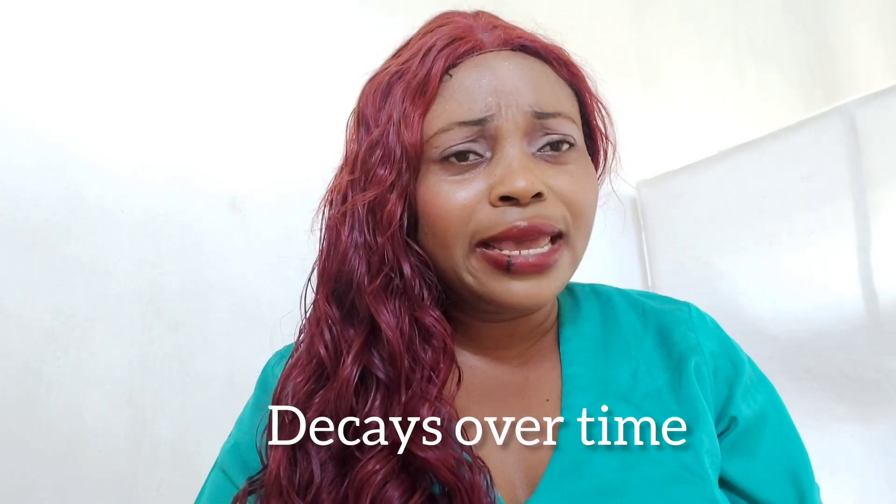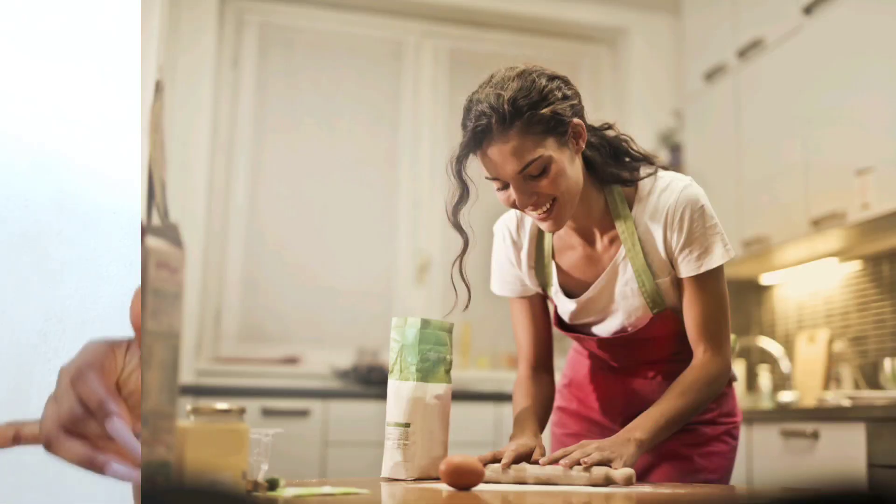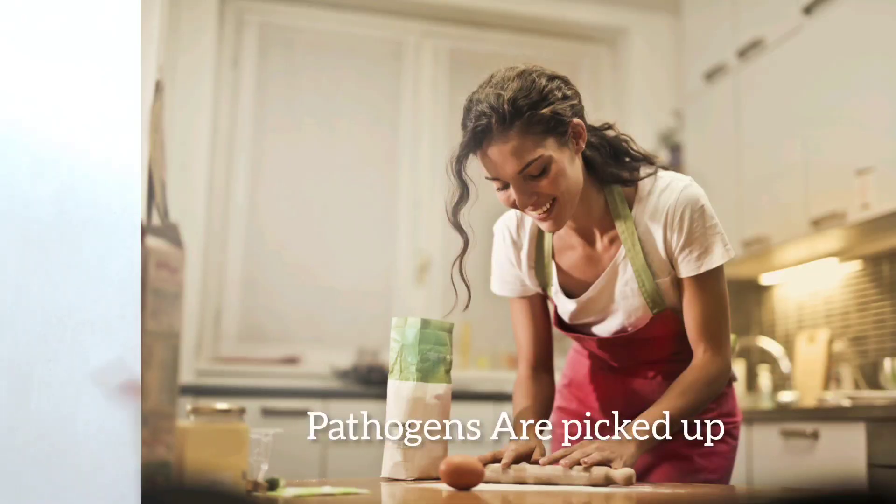And before we know it, they decay over time. And when we want to make use of the countertop again, we are actually picking up these pathogens into our own system — either on our body, on our feet, or touching parts of our clothes.